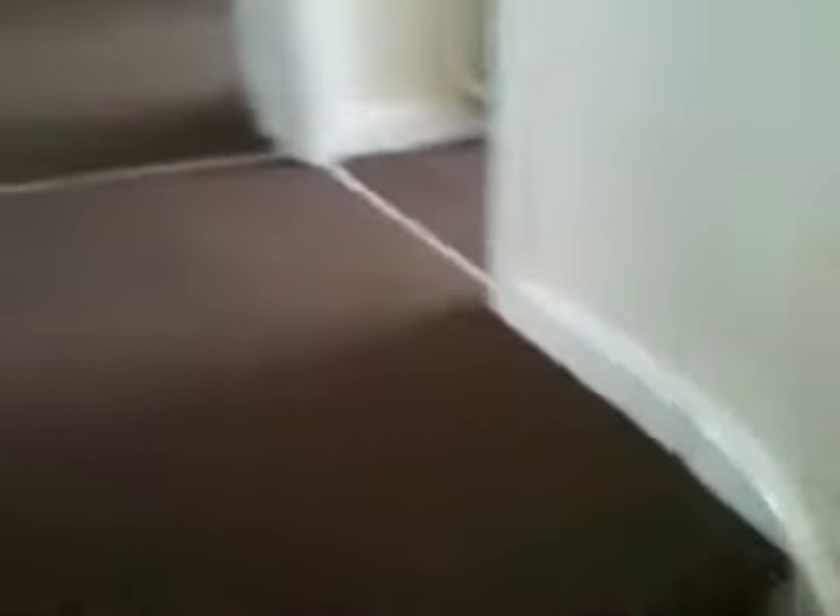We're also waiting on one piece of glass, which will be here this afternoon. I'm just trying to capture it all for you because it's finished. The tenant took it yesterday — it was the first tenant that viewed it, and they took it.